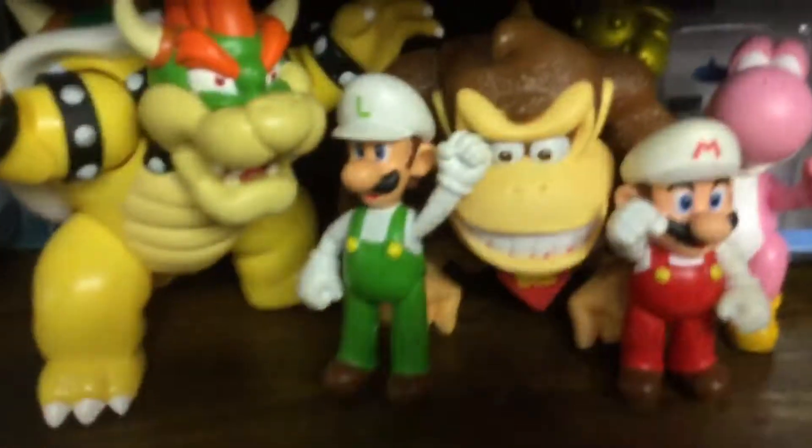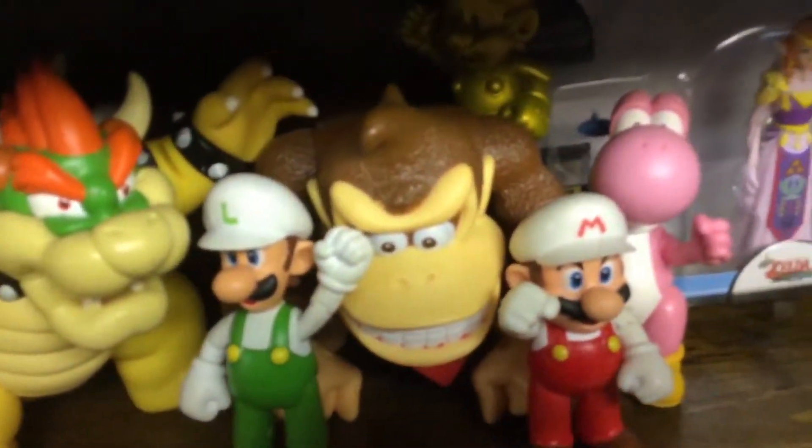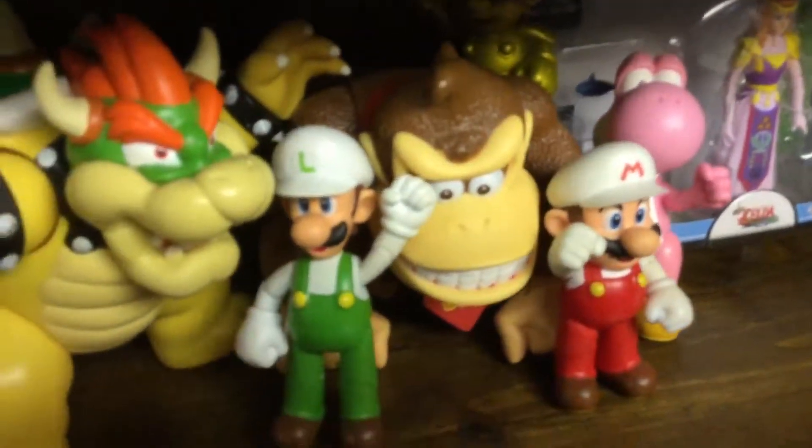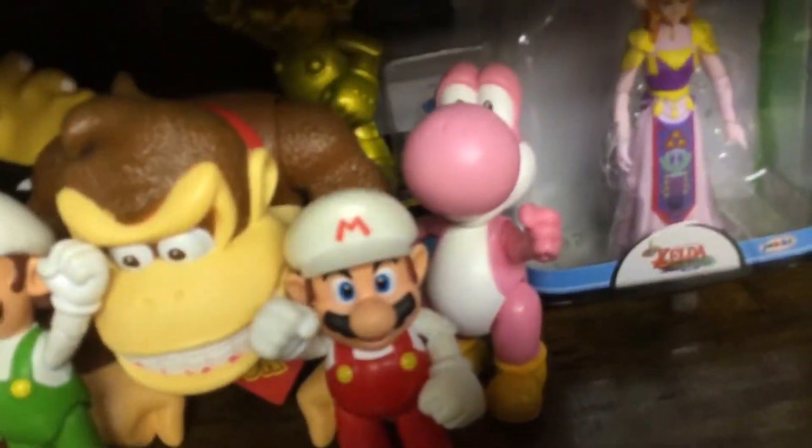And then over here we got Bowser, Luigi, Donkey Kong, Mario, Yoshi, and Gold Mario. Up here we got Micro Land — some Zelda Micro Land, and then the Mario Micro Land. The figures are somewhere, I just didn't feel like looking for them.